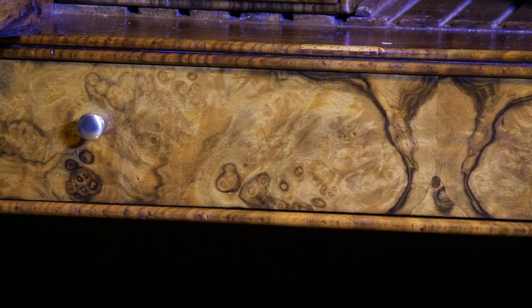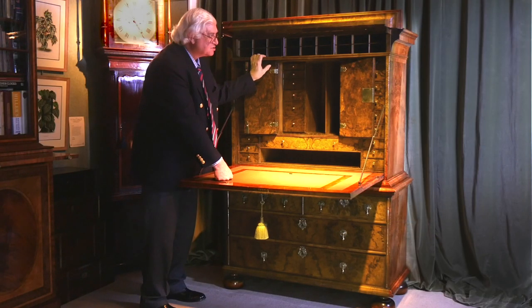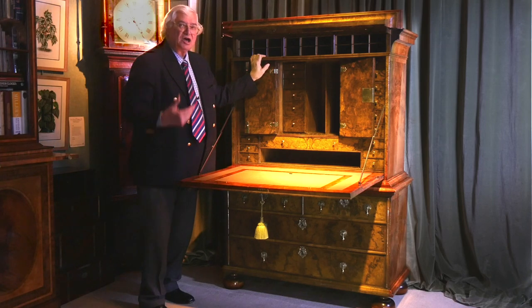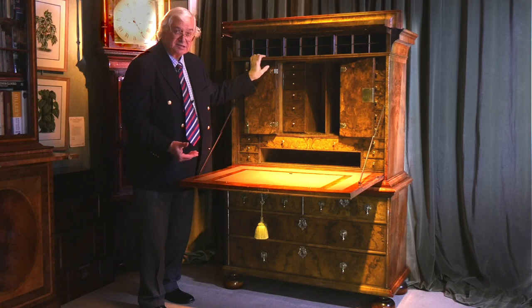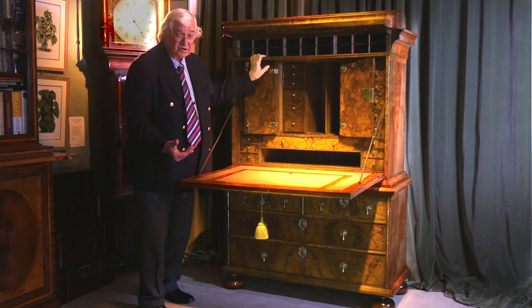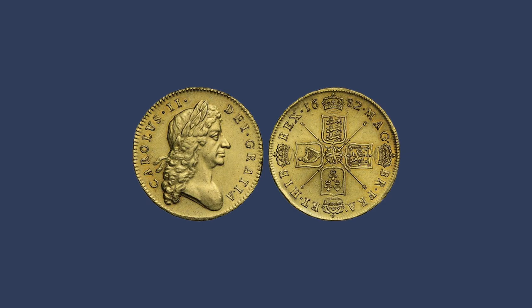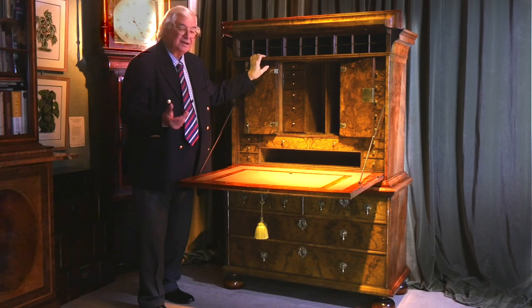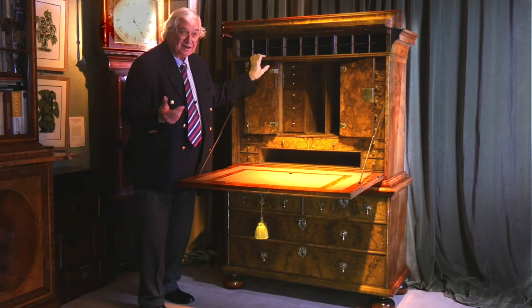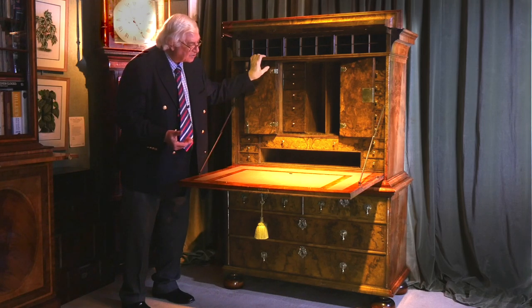When you see a piece like this it begs the question: what was it for? Well this would have been, as we've said, an early safe. They didn't have huge iron safes, but this was the sort of piece you would have had. You would have kept your valuables in there - your medals, your jewels, coins, gold coins. We didn't have a bank on every high street in those days. Banks were very few and far between. So coinage was the currency of the realm. You'd have paid your rent, you'd have paid every bill in cash. And somebody had a lot to hide away.